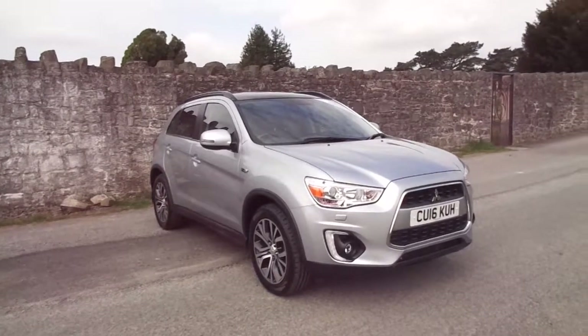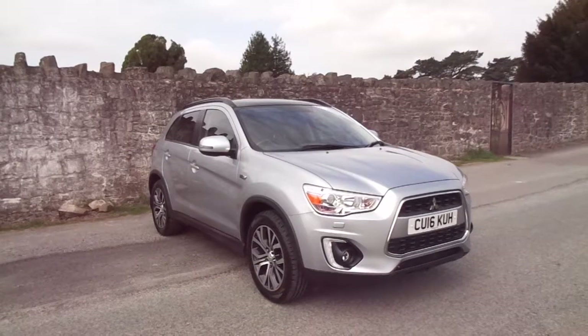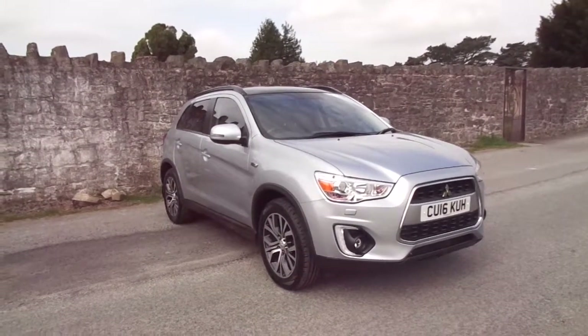So there we have it — the ASX. For more information on this vehicle and about our flexible finance packages, please contact JT Hughes of Newtang.